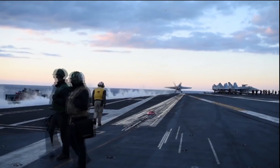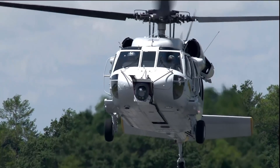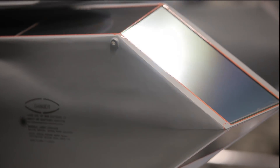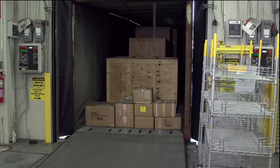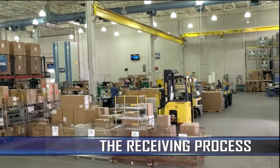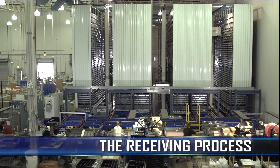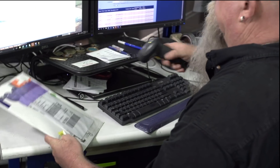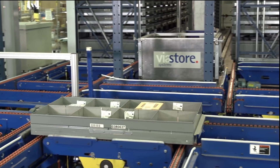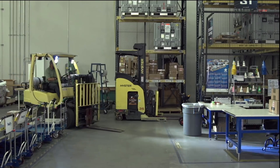At Missiles and Fire Control, the Materials Center plays a vital role in delivering our customers the products they depend on each and every day. Our Materials Center is the critical first step to manufacturing our products, as parts enter a receiving process with cutting-edge systems designed for efficiency, quality control, and safety.